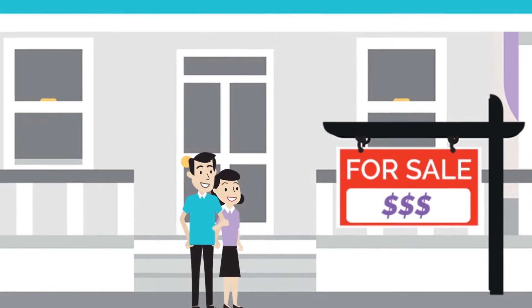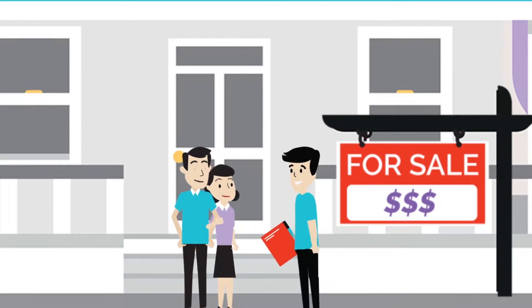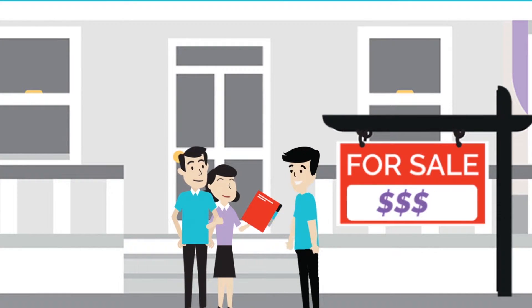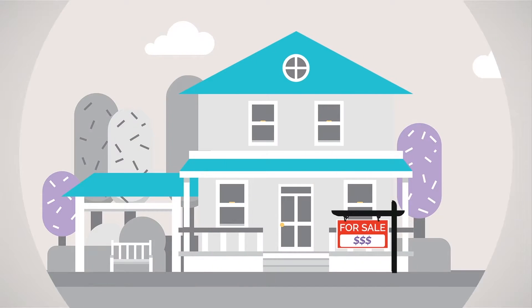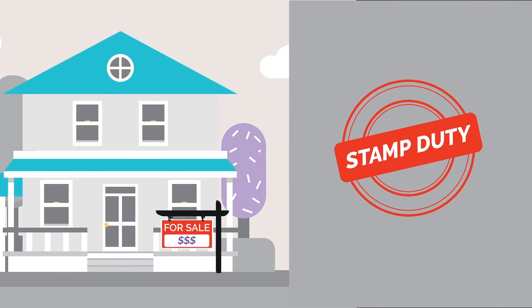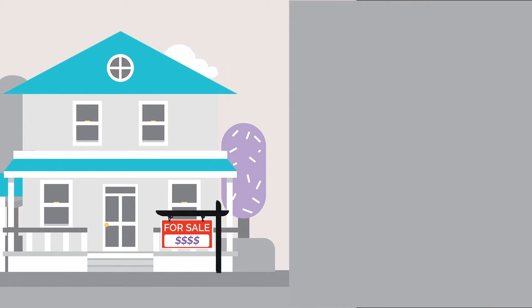Buying a home is one of the biggest purchases you'll ever make, and if saving for a deposit wasn't challenging enough, you'll also need to cover all the extra costs associated with buying a property. First of all, there's stamp duty — a tax based on the value of your property. Stamp duty can run into the tens of thousands of dollars.